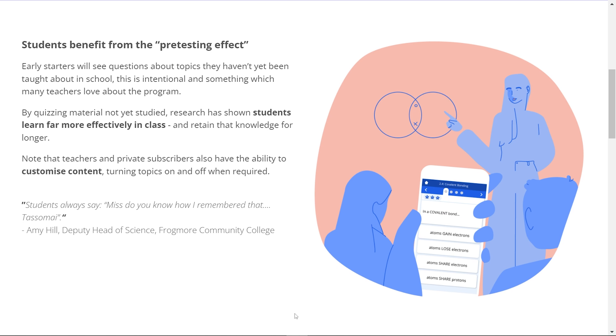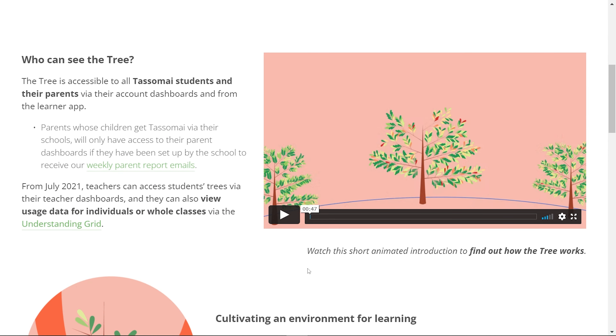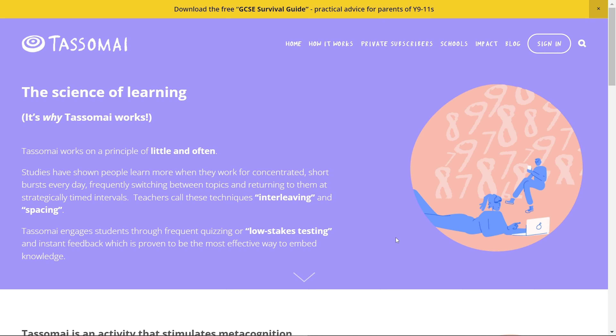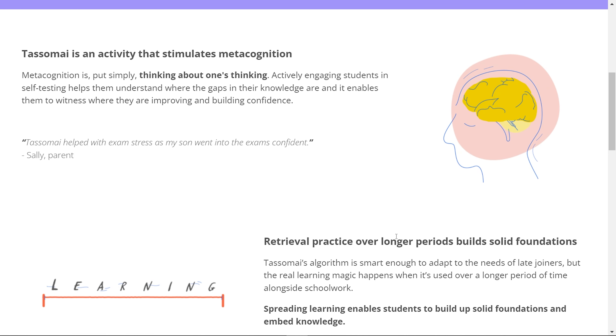It's one of Tassomai's mantras that practice makes permanent, but what's more, Tassomai gets to know what you do and don't know, so it will spot those misconceptions for you. I use Tassomai in my school to make sure that students are focused on the key content areas for their exam. We trust it because it's backed up by evidence. By doing just 10 minutes of Tassomai four days a week, you'll ensure that you're learning the content in the fastest, most effective way possible.